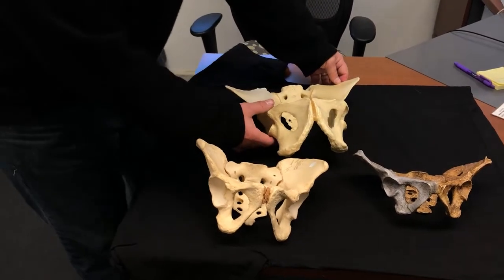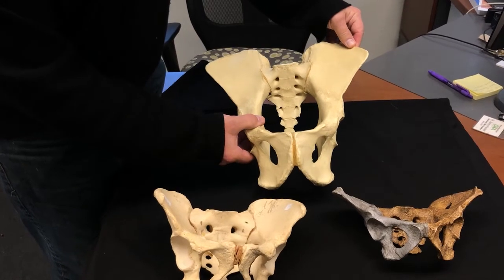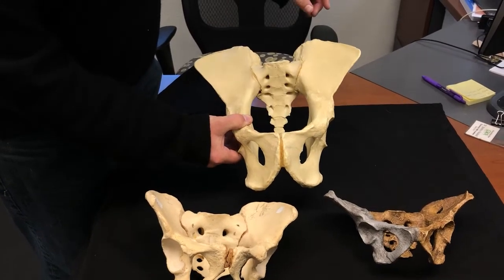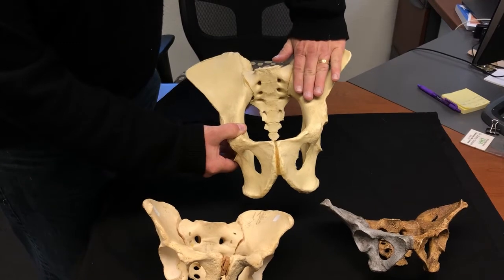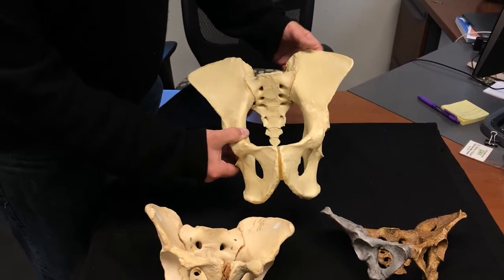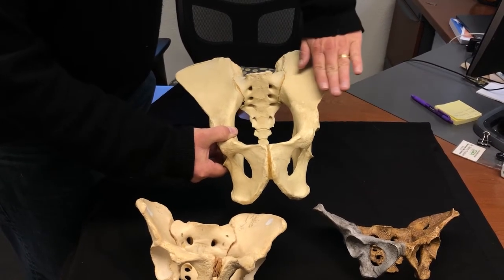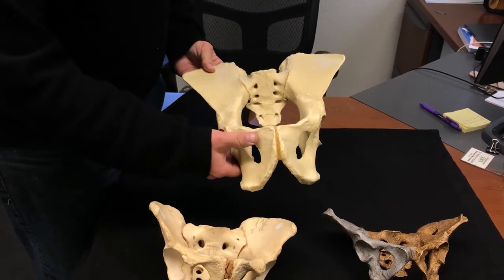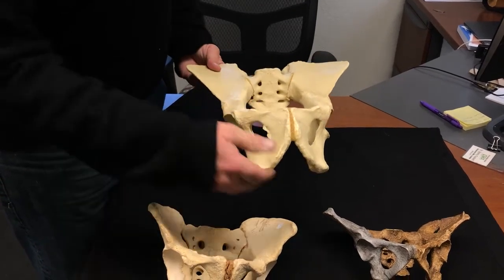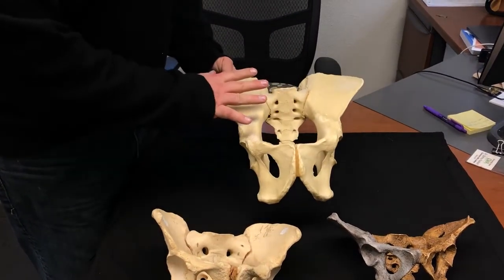Now let's take a look at the pelvis of the chimpanzee. If I hold it and orient it this way, you can see the pelvis of the chimpanzee. This is where the lumbar vertebrae articulate to the sacrum. You can see that the blade of the ilium — part of the oscuxa — sticks outward. In the human it is curved inward, but in the chimpanzee it is flat and it points forward. I like to say that the chimpanzee's pelvis is shaped like a shovel.